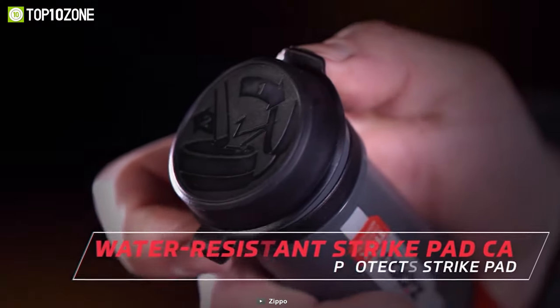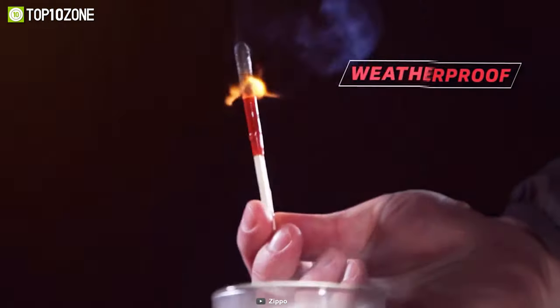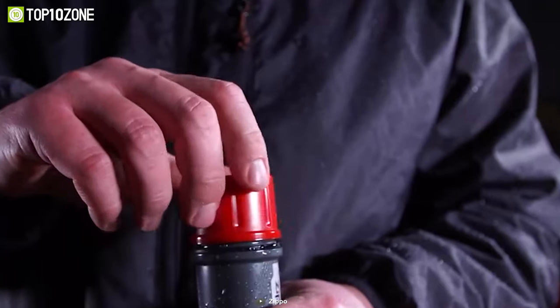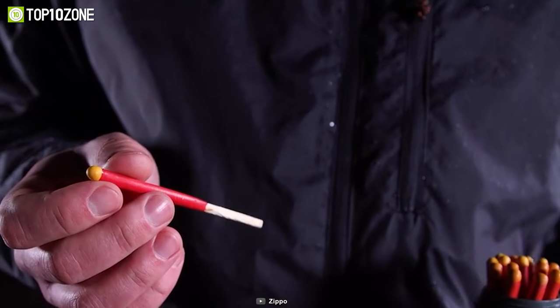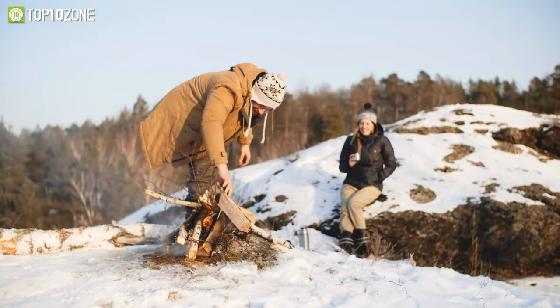Its water-resistant storage floats on water and stops moisture from accessing the match sticks. It can create a strong flame that lasts up to 30 seconds in any circumstances, and its 4-inch extended length guarantees that the flames never reach your fingers. Keep the compact and lightweight Zippo Typhoon Match Kit nearby as they can start a fire no matter where you are.